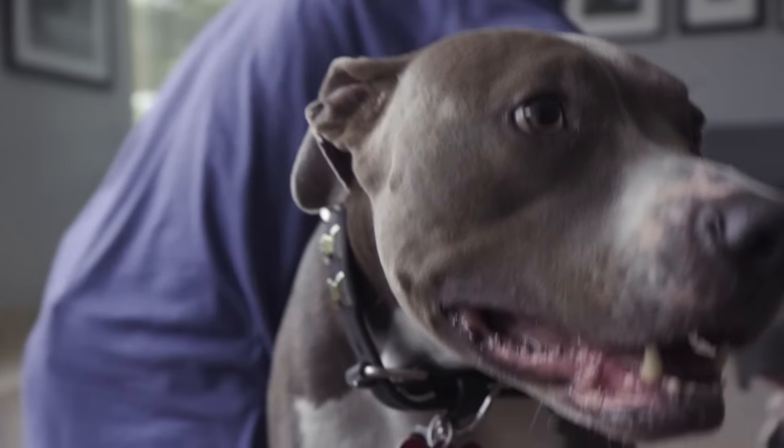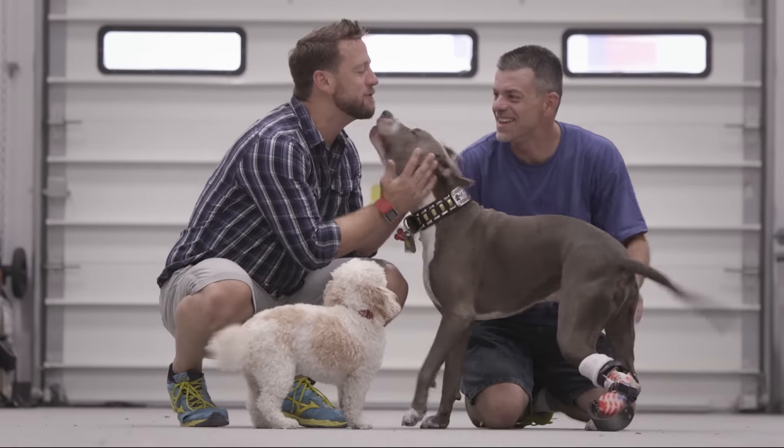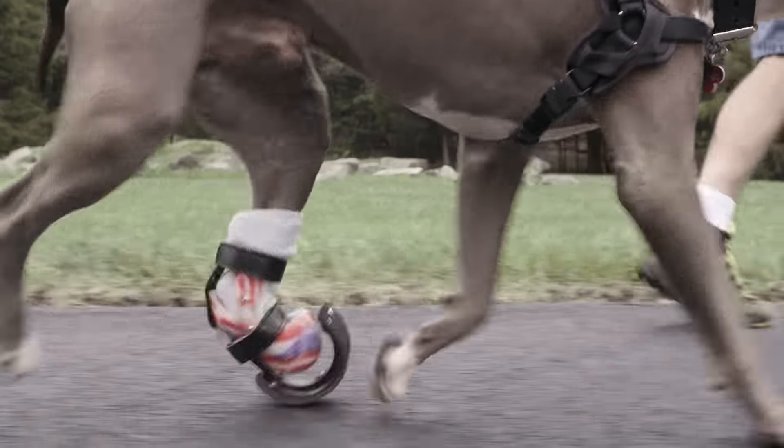Just please work. I want this to work so bad. It was amazing. It was like a whole new Hudson. He's just going to keep persevering and moving on and doing great things.